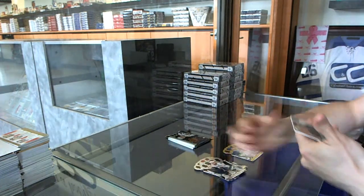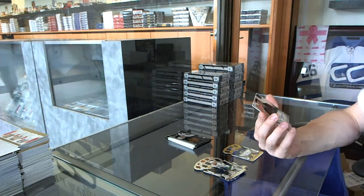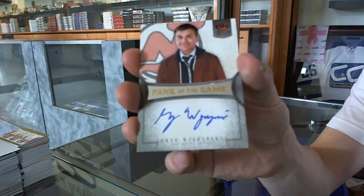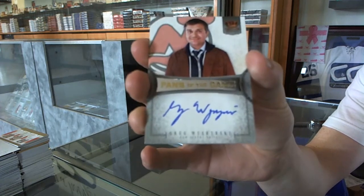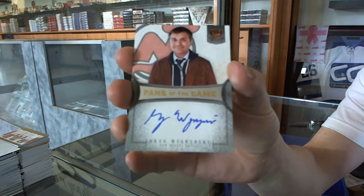We've got a fans of the game autograph for the New Jersey Devils, Greg Wyshynski. Oh, that's funny — Greg Wyshynski.